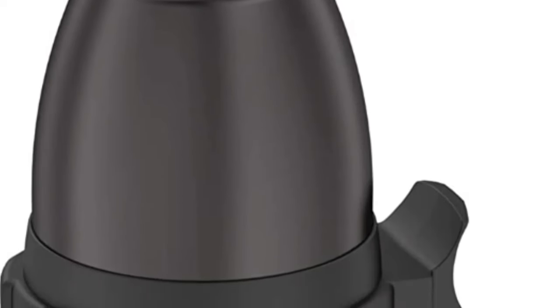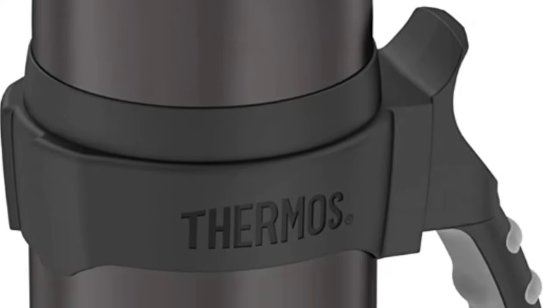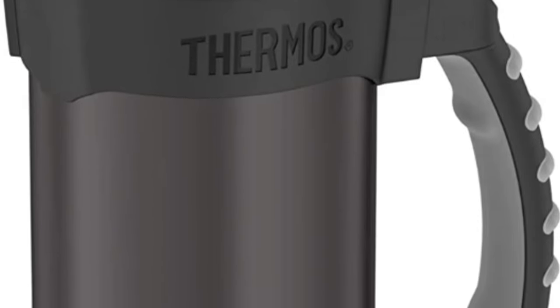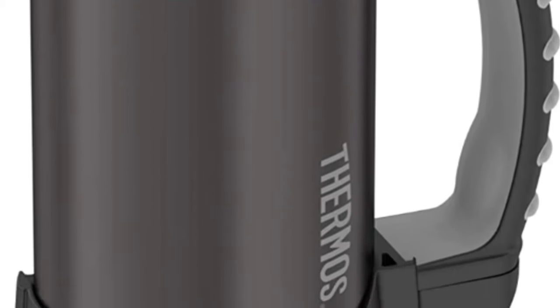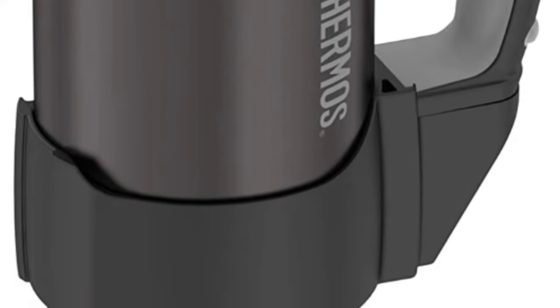This insulation also helps keep the outside of the bottle cool to the touch when filled with hot liquids. Unfortunately, you may find that this bottle infuses a metallic taste into your liquids. It may be more noticeable with water than other stronger flavored drinks like coffee. The lid also isn't as durable as the bottle itself.